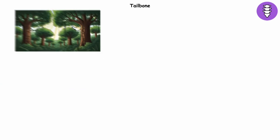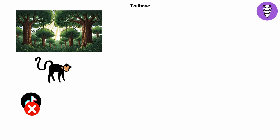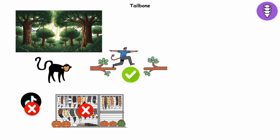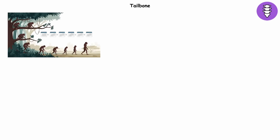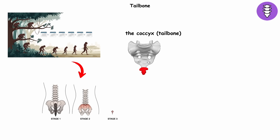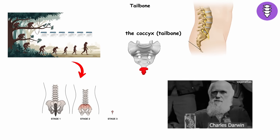Tailbone. Once upon a time, your ancestors actually had tails — not TikTok filters or attachable tails that you see in Halloween stores, but real functional tails. They were great for balance when climbing trees or jumping between branches. But as humans traded the treetops for walking upright, the tail shrank away, leaving behind only a stubby reminder: the coccyx, or tailbone, tucked at the very end of your spine. Evolution basically left us with the remnants of a product we never got to use.